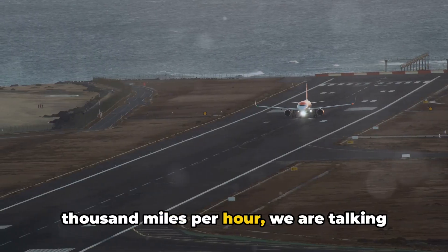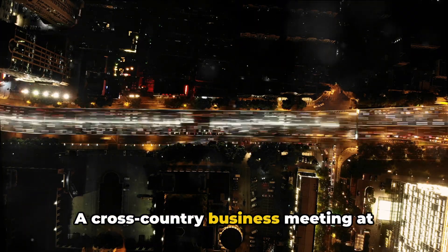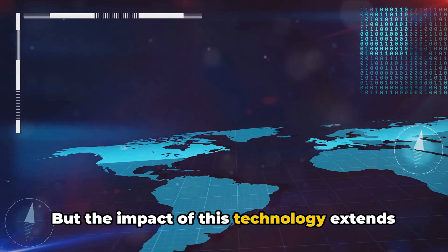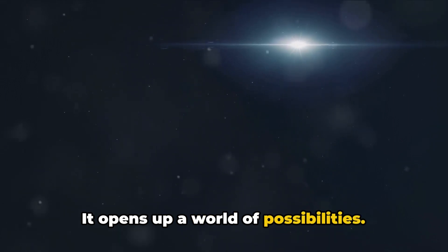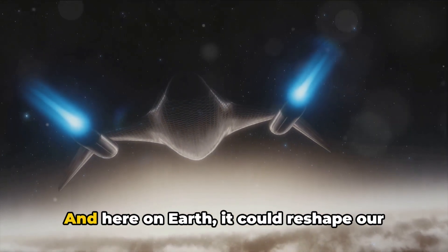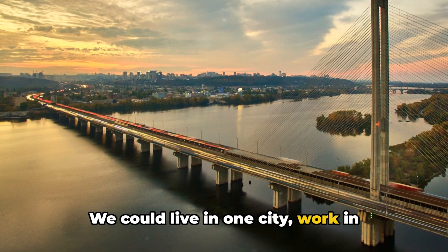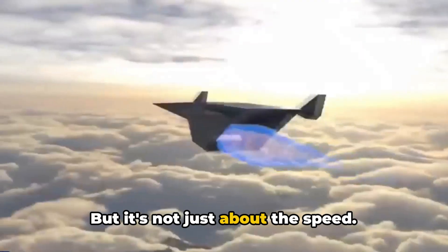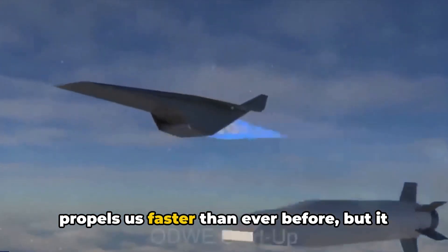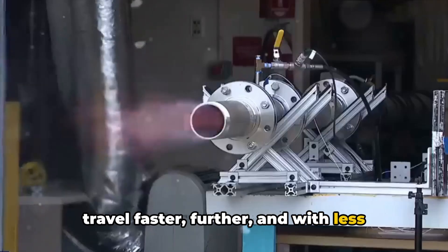With speeds reaching up to 13,000 miles per hour, we are talking about a revolution in air travel. A trip that would normally take hours reduced to mere minutes — a cross-country business meeting at breakfast, back home in time for lunch. But the impact extends beyond saving time. It could revolutionize space travel and reshape our cities and economies. With reduced travel times, we could live in one city, work in another, and vacation in a third, all in the same day. And this technology utilizes controlled explosions for efficient energy release — propelling us faster than ever before in an energy-efficient way, with less impact on our planet.